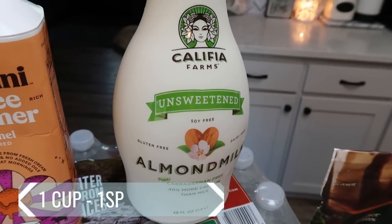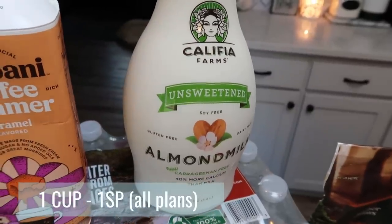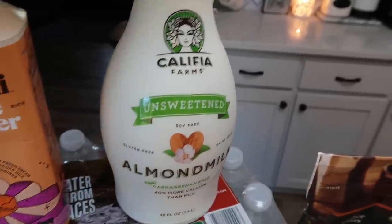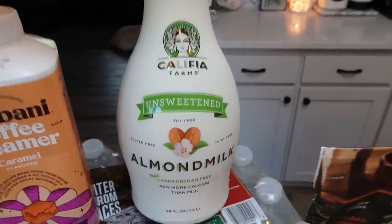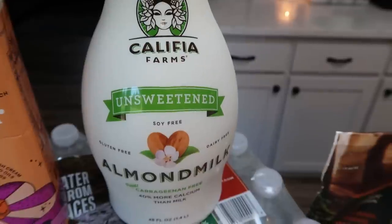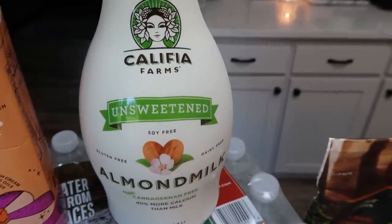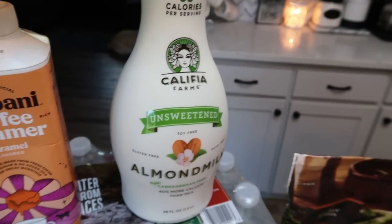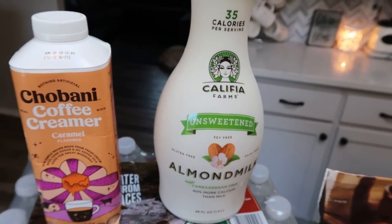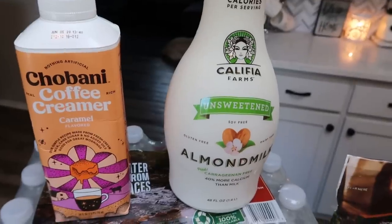Because they were out of that So Delicious organic coconut milk I got last week, I also had a little coupon on the app for the Califia Farms. If you get unsweetened almond milk, you can avoid natural flavor. Califia Farms is also carrageenan free, which I love. So I just picked up unsweetened — that way I don't have to worry about any natural flavor.